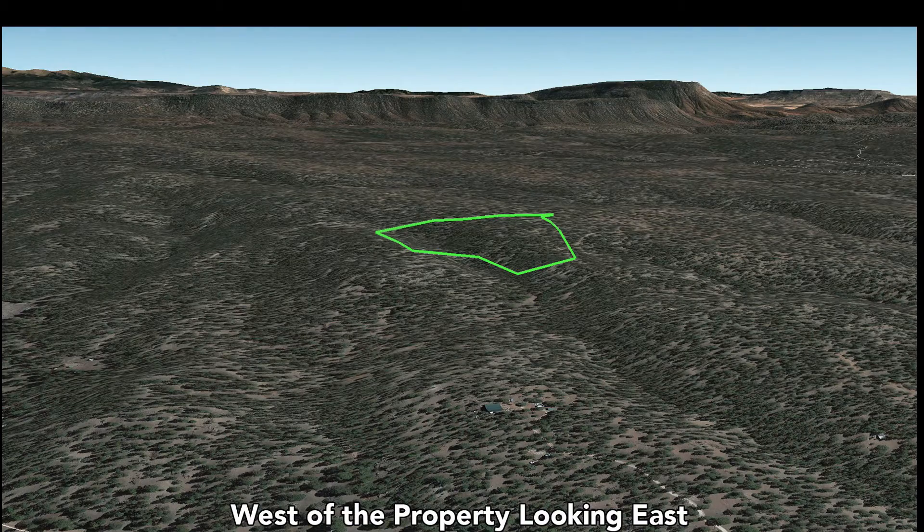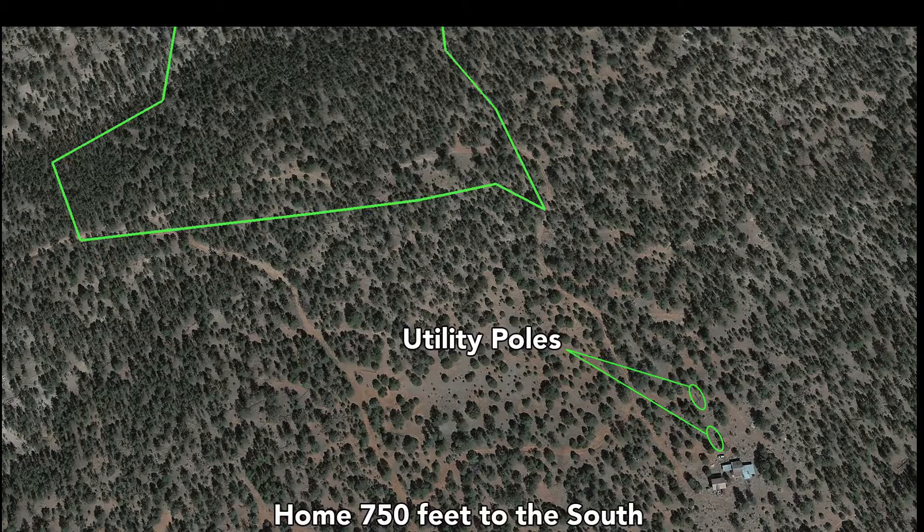This is west of the property looking east. You can see a home that's about 1,600 feet to the west of the property. And here's another great view — that dip kind of comes and extends all the way down here. This is a home about 750 feet from the southeast corner of the property.